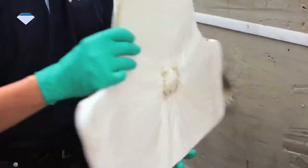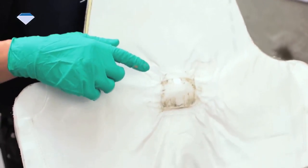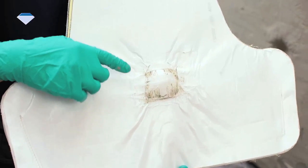Now, let us take a look at the results. Once again, as you can see here, it is a successful test. No penetration.